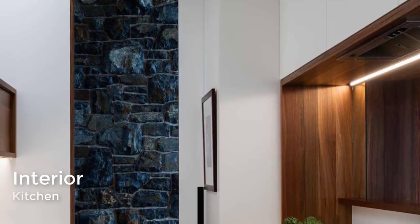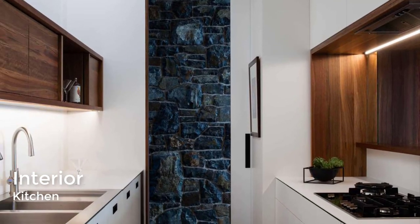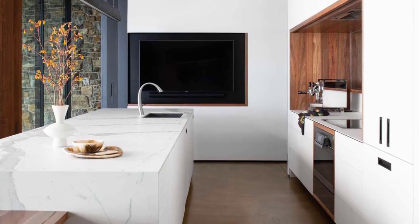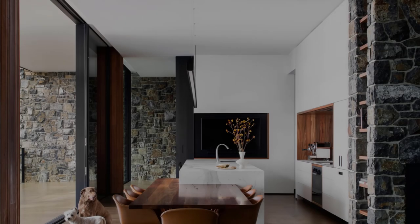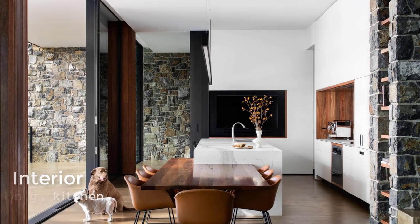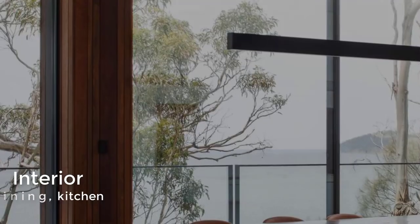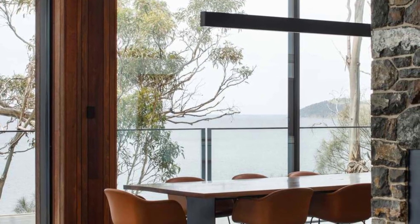The kitchen, which also includes a butler's pantry, has minimalist white cabinets that line the walls, while the island has been designed with a nib end area. Sliding glass doors open the kitchen to the balcony and views beyond.